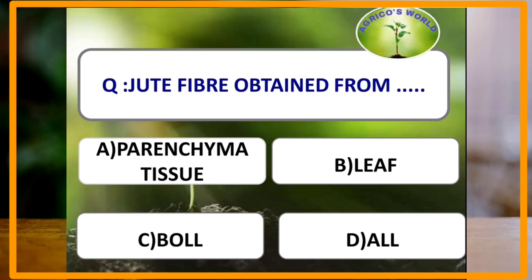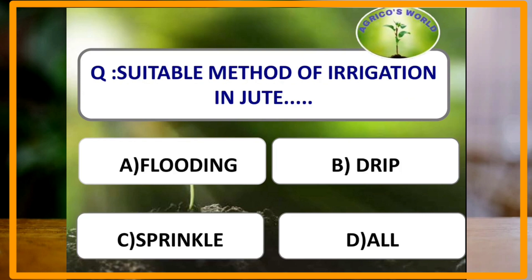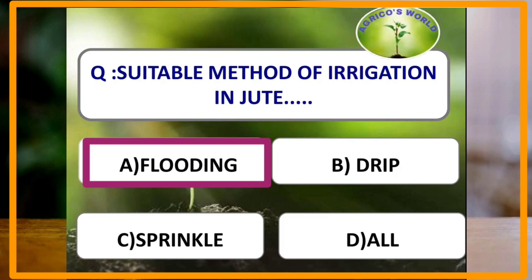Jute fiber is obtained from parenchymatous tissue. The ribboning method of jute harvesting is used in China and Taiwan, involving peeling out raw bark from green jute immediately after harvesting, and the bundles of ribbons thus obtained are retted. The suitable method of irrigation in jute is flooding, which is also followed in rice.